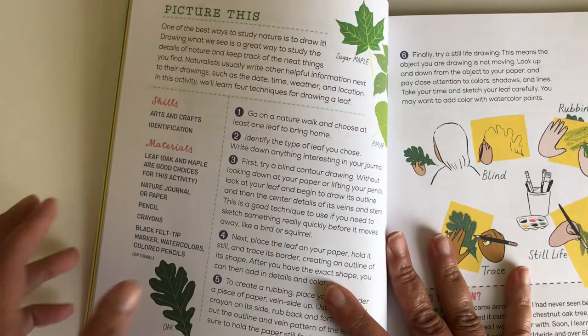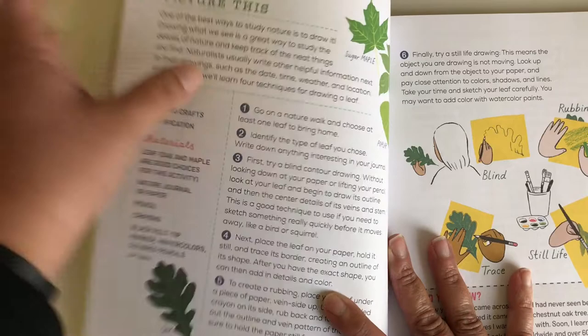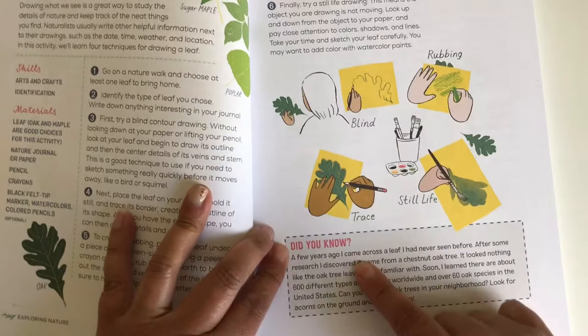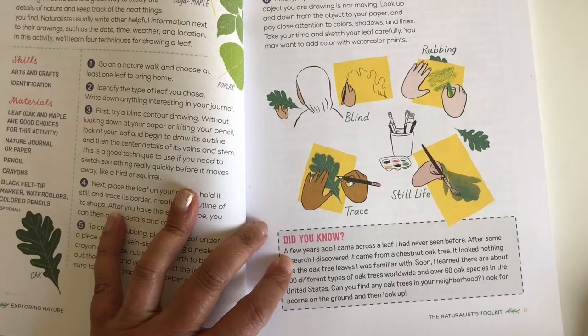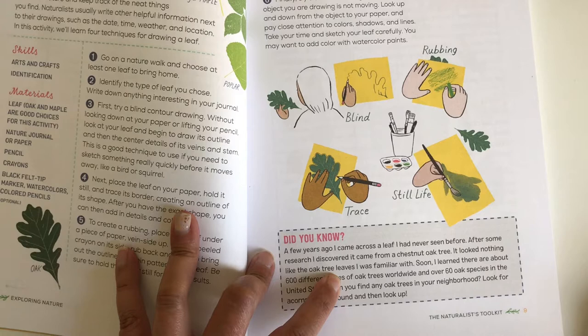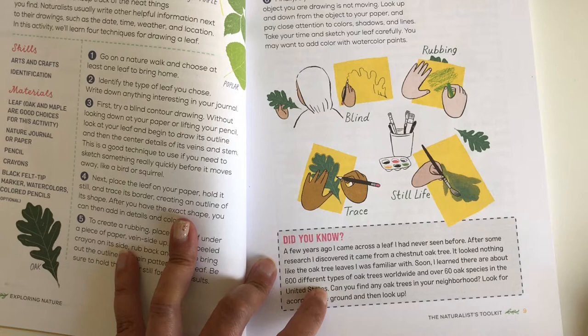Here are the materials, the skills, and some introduction for the activity, then the instructions for the activity we're going to create. We did this activity and it was really good — he enjoyed it a lot. And it gives you a little information box. For example: 'A few years ago I came across a leaf I had never seen before; after some research I discovered it came from a chestnut oak tree. It looked nothing like the oak tree leaves I was familiar with — there are about 600 different types of oak trees worldwide and over 60 species in the United States.'